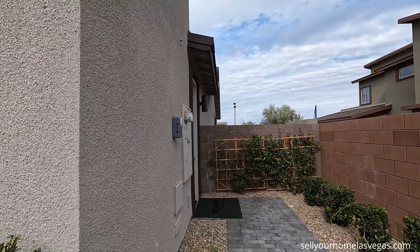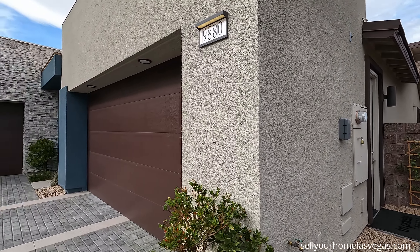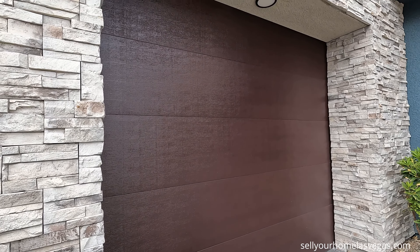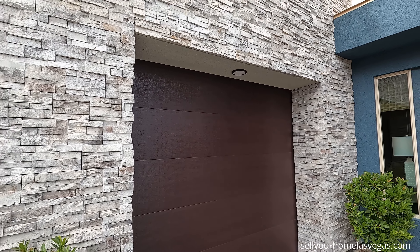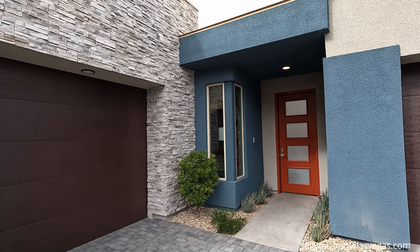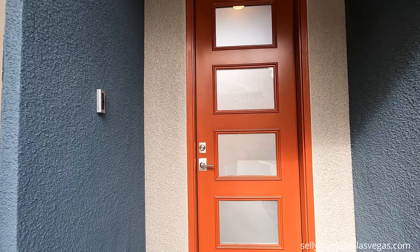Let me take a quick peek here on the side. We've got our 200 amp panel, our access door for the garage, and here's your single bay garage with the LED. Loving the stacked stone all the way around. Modern windows at the entry, eight foot door — let's head inside.